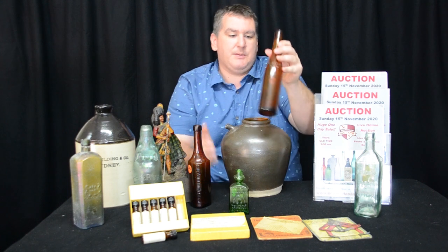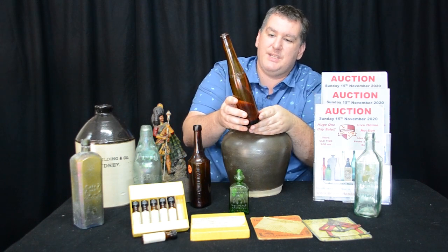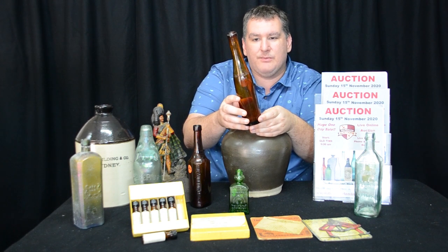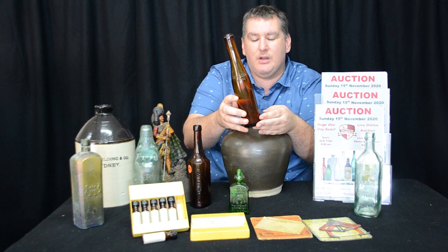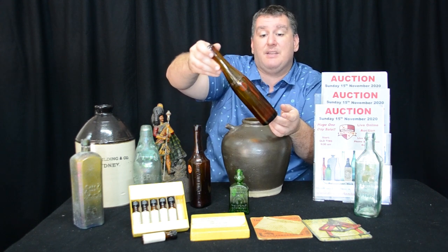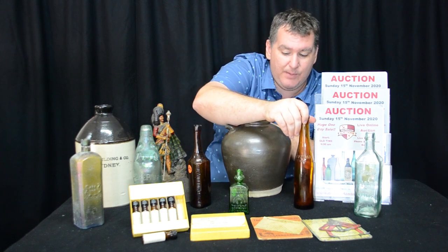And this one seems super rare — no one really seems to know much about it. It's from Sydney: the Cavalier Rum. Little hock bottle-shaped bottle, but it's a rum bottle with Cavalier Rum on the shoulder. Beautiful size, nice colour, and like I said, most people don't really know much about it. I'll be interested to see how that goes — hopefully some of the rum collectors will jump on board.